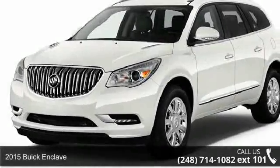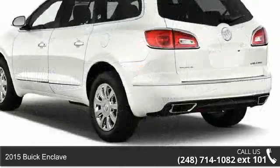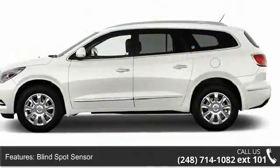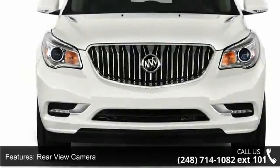Step into the 2015 Buick Enclave. If you are looking for a first-rate auto, this one could be yours today. Enjoy these notable features: blind spot sensor, rear view camera, rear view monitor in dash, parking sensors, and rear air conditioning.